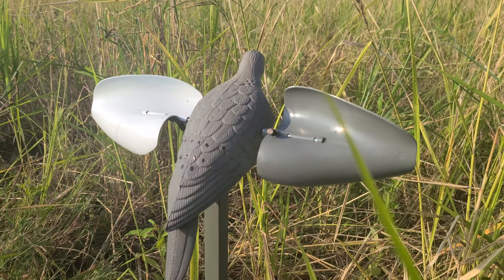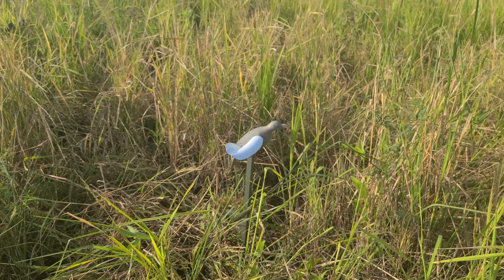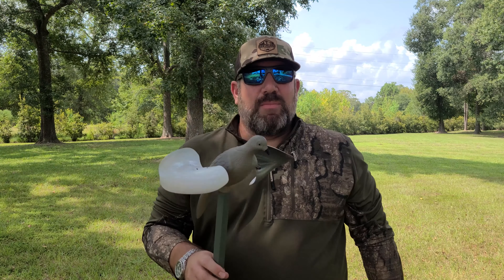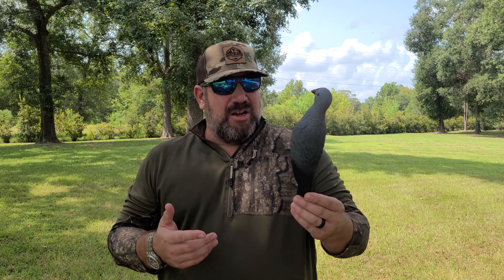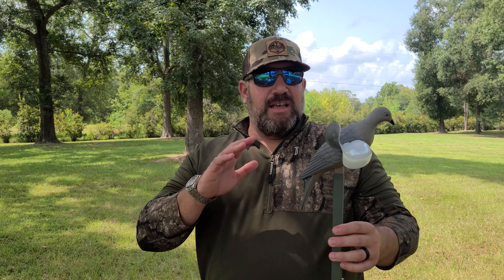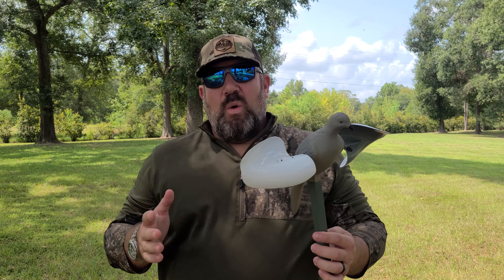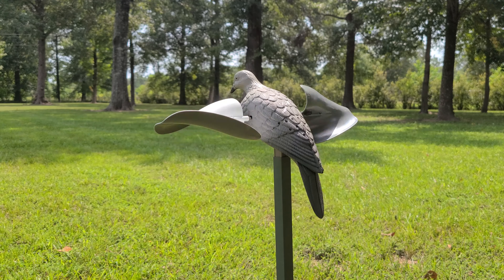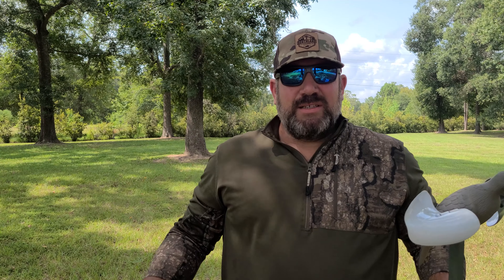The third beginner mistake is not using decoys. These are a must when you're going dove hunting. A basic decoy has a clip on it — you can clip it to trees or any kind of vegetation. For the most bang for your buck, get a mechanical or battery-operated decoy. When the wind's blowing, the motorized decoy gives that nice flash to bring those doves in. Decoys give you an advantage to bring birds in closer for a better shot.